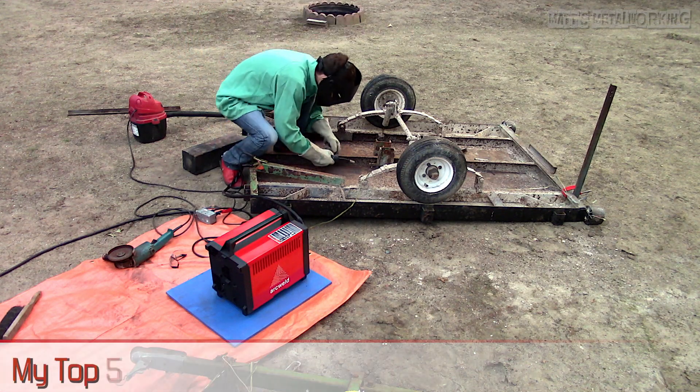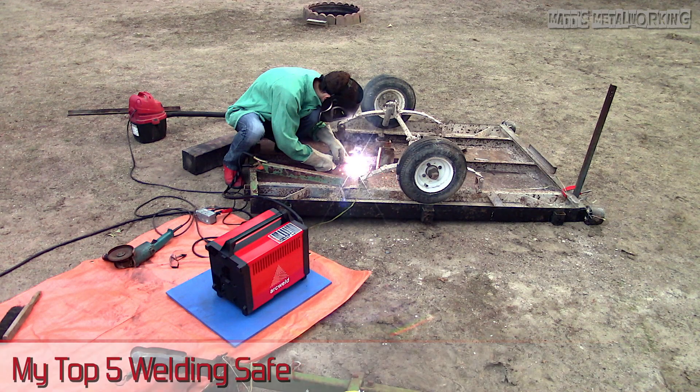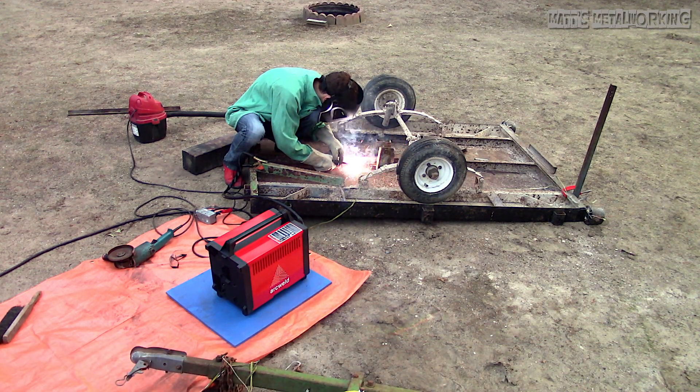Welcome to Matt's Metalworking. In this video I'll be discussing my top five welding safety tips. I see far too many people cutting corners jeopardizing their own well-being, which can cause some serious problems in the end. If you have a welding safety tip, please be sure to share it in the comments below to help out fellow viewers too.